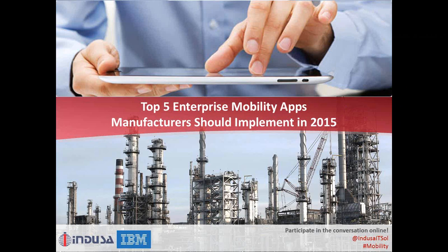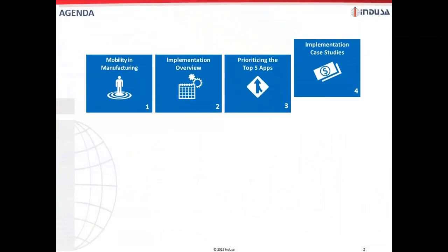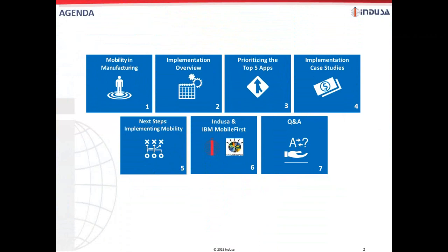Thanks, Sheetal. Welcome everybody on board. In the next 45 minutes or so of this webinar, you'll learn about 2015's top five enterprise mobility apps for manufacturing through specific use cases covering practical challenges and best practices. We are going to walk you through mobility in manufacturing, the approach to implementing mobile apps, and prioritizing the top mobile app for your business. In the end, all attendees will also receive a scoping template to help address the what, how, and when for a smooth mobile implementation. We will also briefly talk about the IBM MobileFirst platform, and the session will conclude with a live Q&A session.